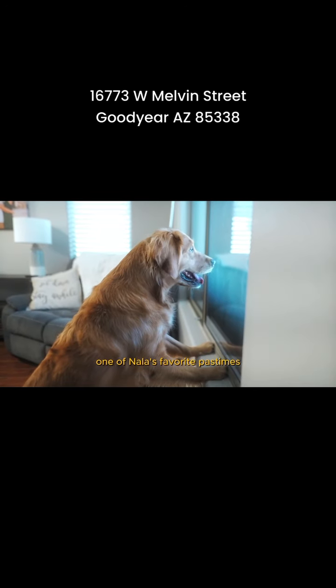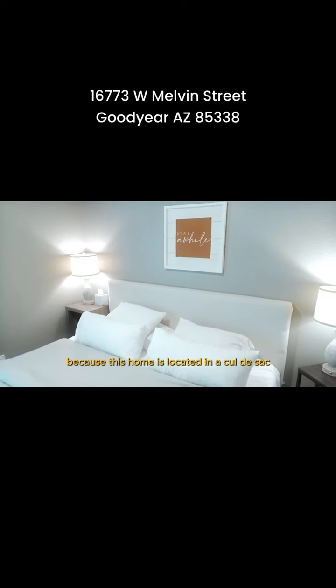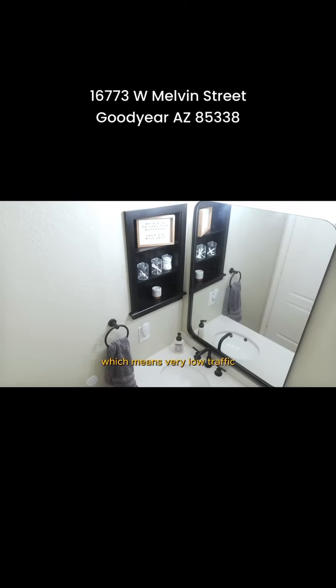One of Nala's favorite pastimes is waiting for drive-by traffic to come through. Unfortunately she waits for a while, because this home is located in a cul-de-sac, which means very low traffic.